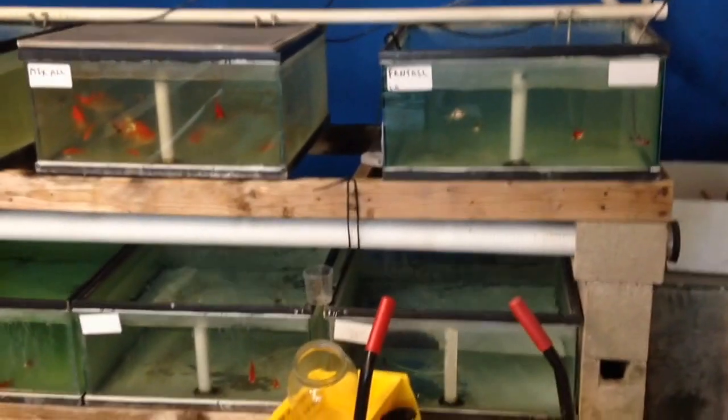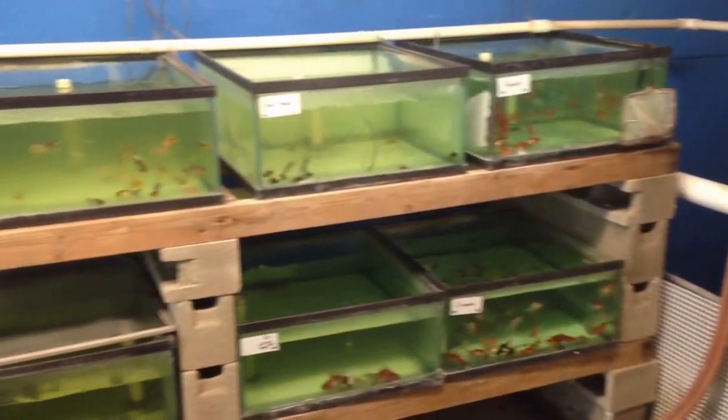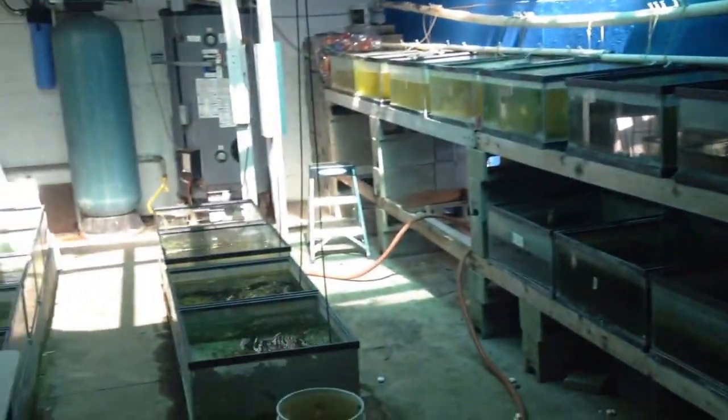We go outside, sort of outside, and we've got all sorts of goldfish. Temperate species and some plants in those tanks there.